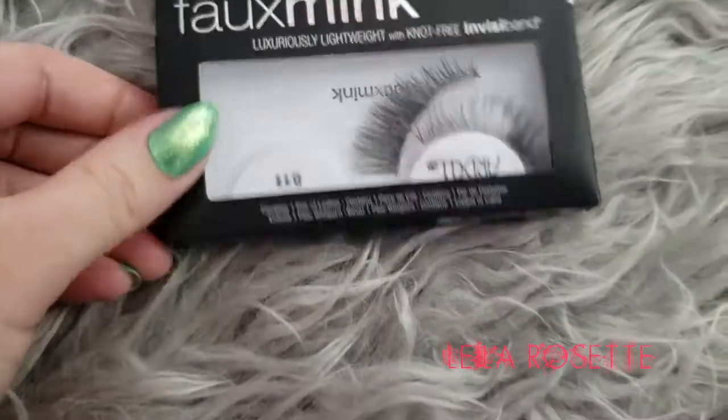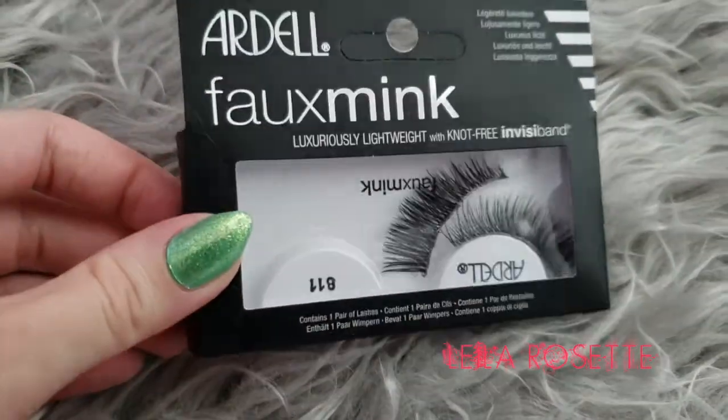The next thing I got were these Ardell faux mink lashes. I wore these the other day and had to trim the edges because they were poking me in my inner corners — the band was super long. But I think the next time I use them they'll be better. They're so pretty; they seriously just look like those super expensive mink lashes or like eyelash extensions. I got these at Walmart for $9.99.